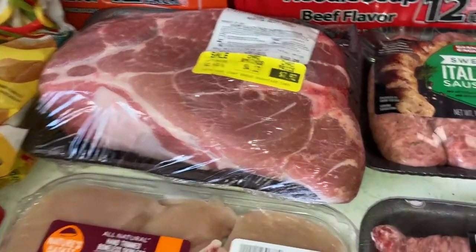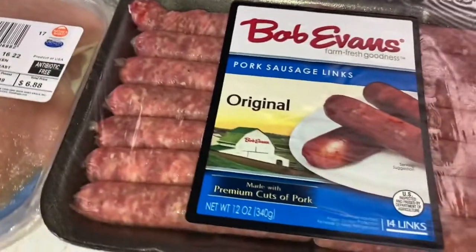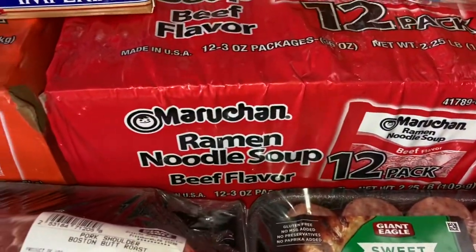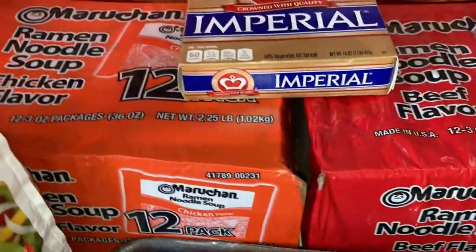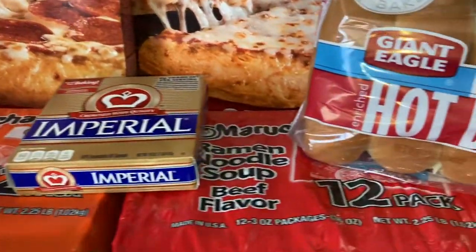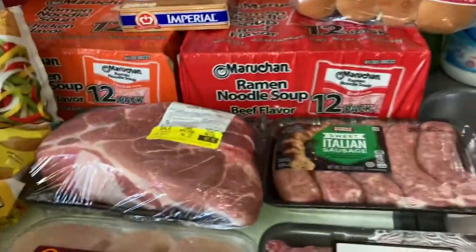I'll put some onions, carrots, potatoes, and stuff in there with the roast. I have the sweet Italian sausage and Bob Evans sausage links for everyone else because I'm not eating them. We got some beef and chicken noodles, margarine. The journal pizzas are our favorites so we got those, and hot dog buns.